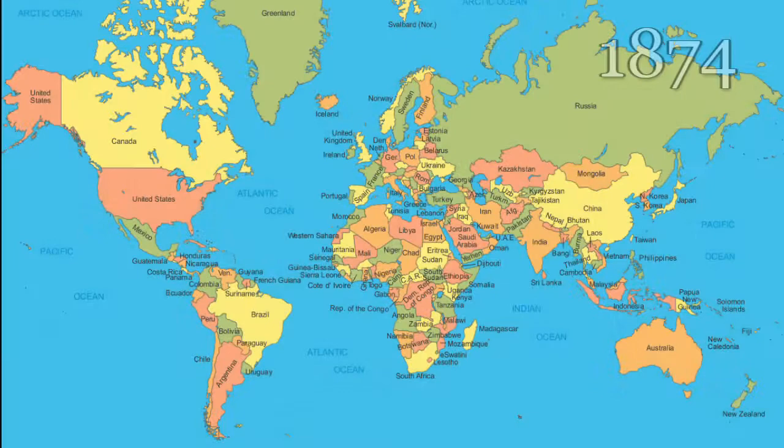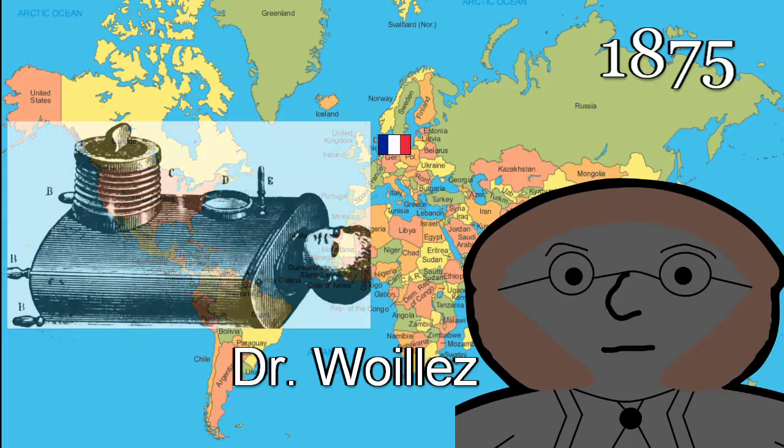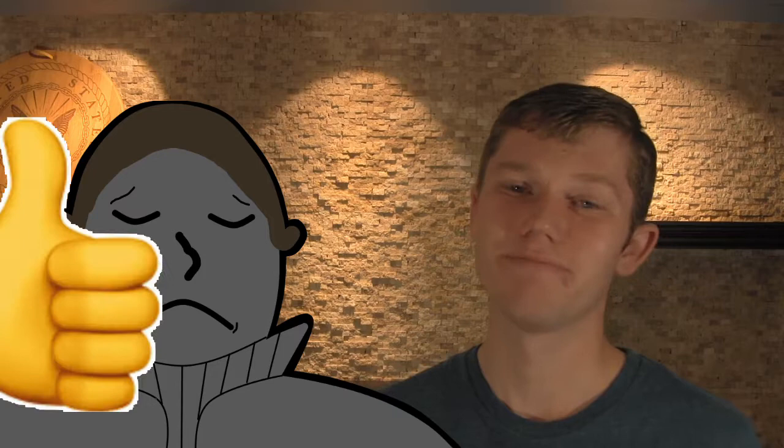About a year later, and a couple countries over, Dr. Voilez develops his own tank respirator. Hawk found out about this and couldn't believe that Voilez was getting all the credit as creator of the tank respirator. He accused Voilez of stealing his invention, but not much came of it. Poor Hawk never got his credit — but here's to you, Hawk. You did good.